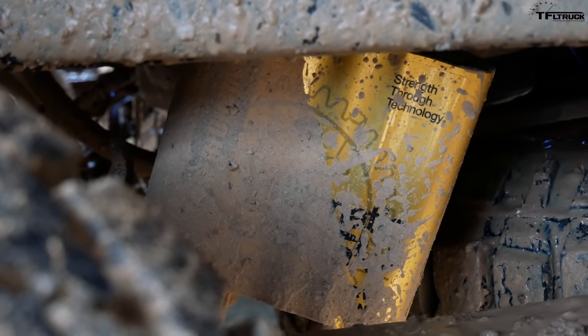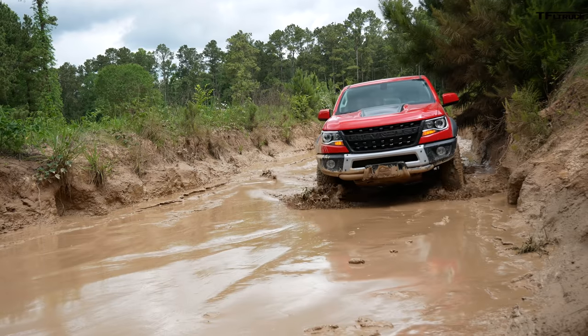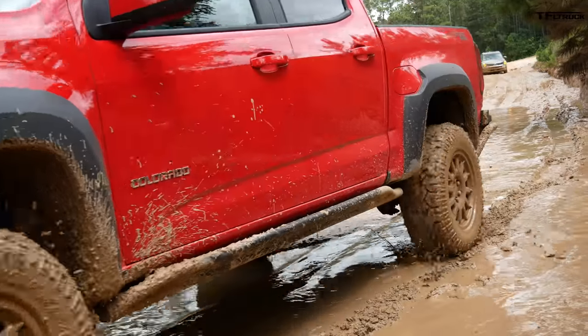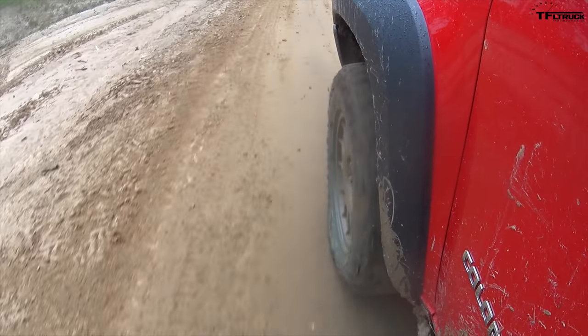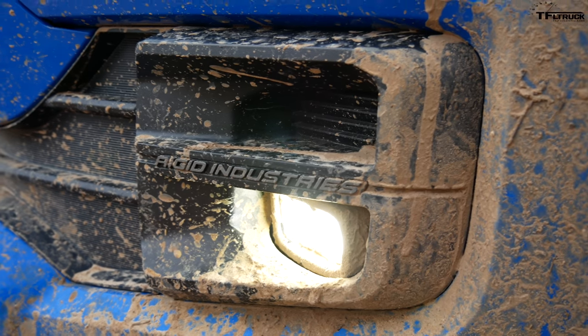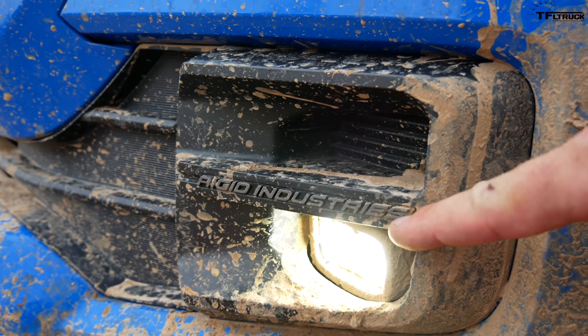Hiding under the ZR2 are the DSSV Multimatic spool-valve shocks. They don't use shims and washers; instead they use a special spool valve for tuning compression and rebound. These are tuned a little stiffer, but I like the control both off-road and on-road. Chevrolet teamed up with AAV, an aftermarket company, for upgrading; Toyota teamed up with Rigid Industries for their fog lights.